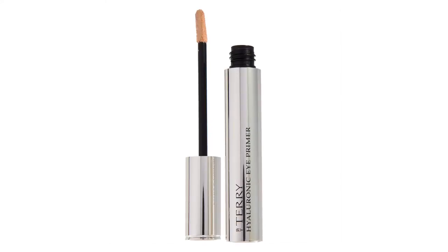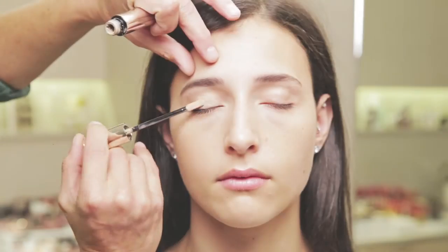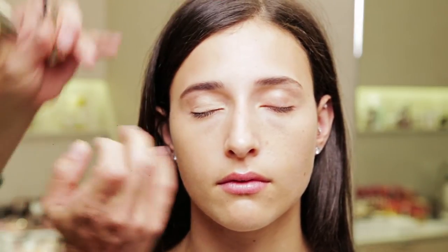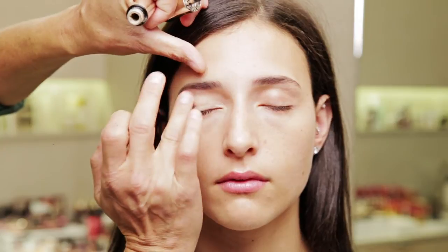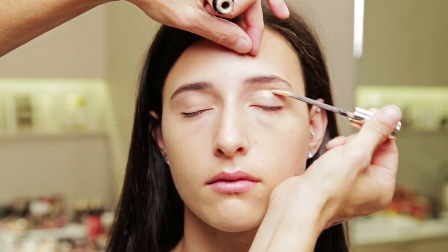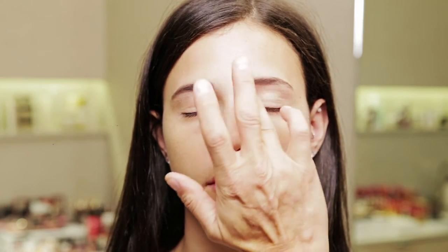To prep Rebecca's lids for eye shadow, I'm using By Terry's Hyaluronic Eye Primer in shade number 2. It's a really beautiful, oil-free, water-based primer that actually firms the skin, cancels out any redness or discoloration, and looks nice by itself, or really adheres to other eye shadow to keep it in place all day.